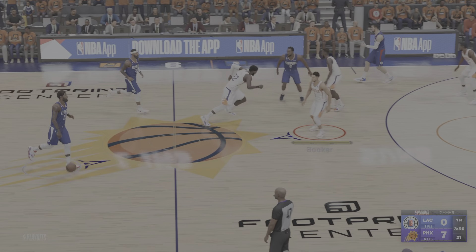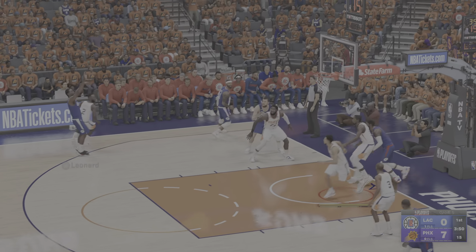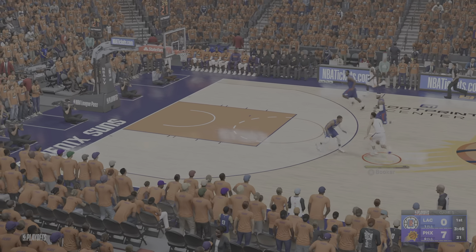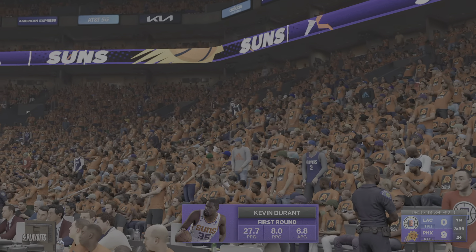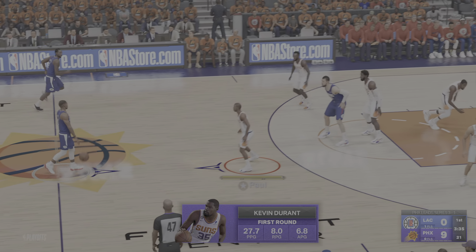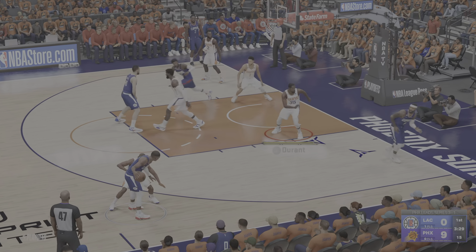A little over a minute gone here in the first quarter. Here's George, out to Leonard — and they get it, but it's not going to go. Phoenix the other way now. Booker with it, guarded by Morris, and it's slammed in by Durant. They've just shown better shot selection, and obviously we see the execution and the willingness to make the next pass — so important.